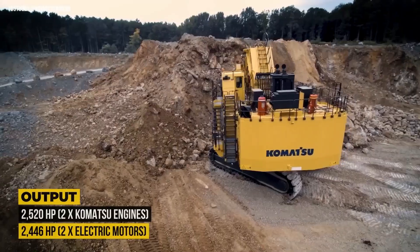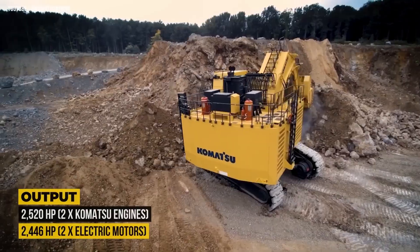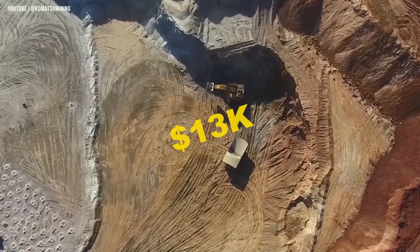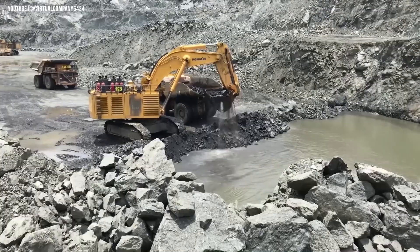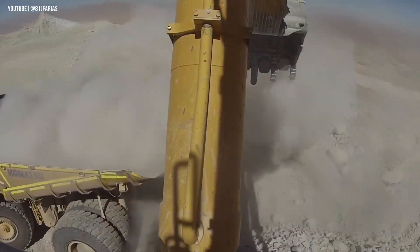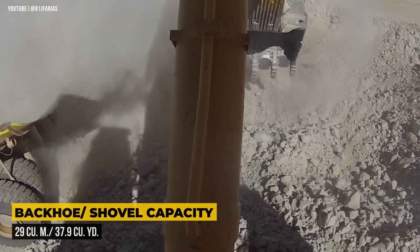Standing at 28 feet tall, it towers over most people — even NBA players — and dwarfs everyday machinery. Fueling this monster isn't cheap either; its 287-gallon tank could cost over $113,000 to fill in today's market.